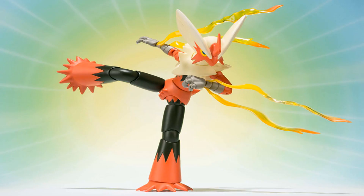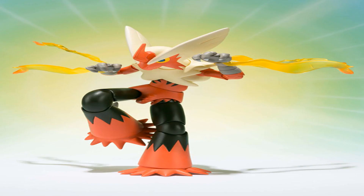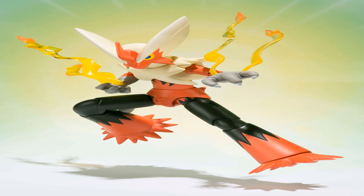The newest member of the SH Fig Arts line was announced and it will be Mega Blaziken. The figure will be about 5.1 inches tall and it will be up for sale late October.